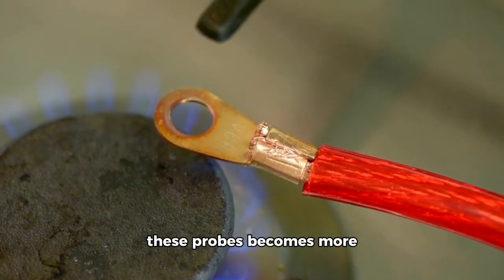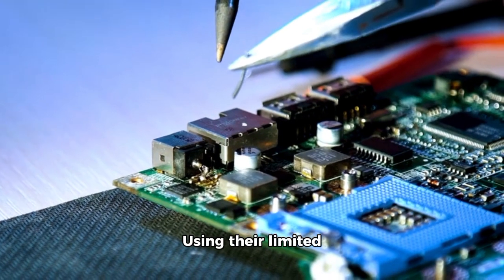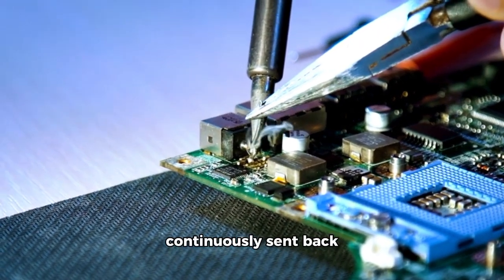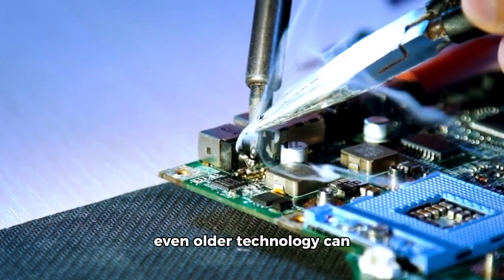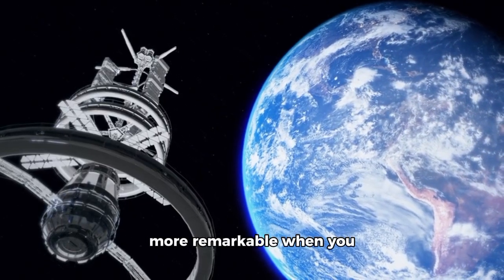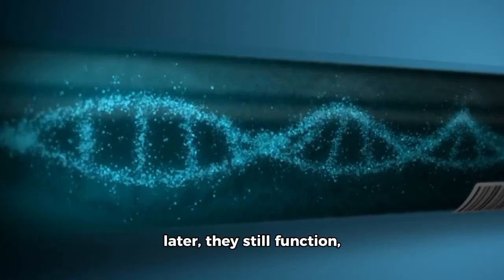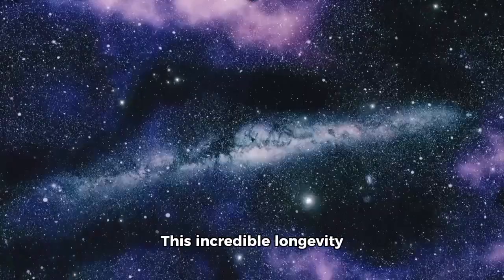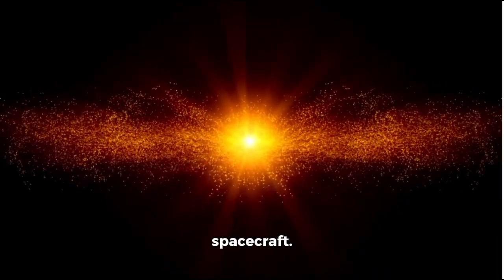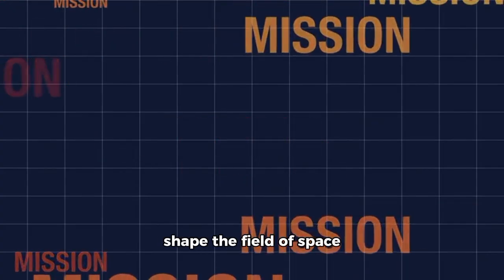Even as the technology on these probes becomes more outdated, their durability is a testament to the foresight of the engineers who designed them. Using their limited memory and primitive technology by today's standards, Voyager 1 and Voyager 2 have continuously sent back groundbreaking discoveries, proving that even older technology can accomplish the impossible when combined with inventiveness and careful planning. Their steadfastness is even more remarkable when you consider that the spacecraft were only expected to operate for a few years — yet more than four decades later, they still function, delivering valuable scientific data daily.